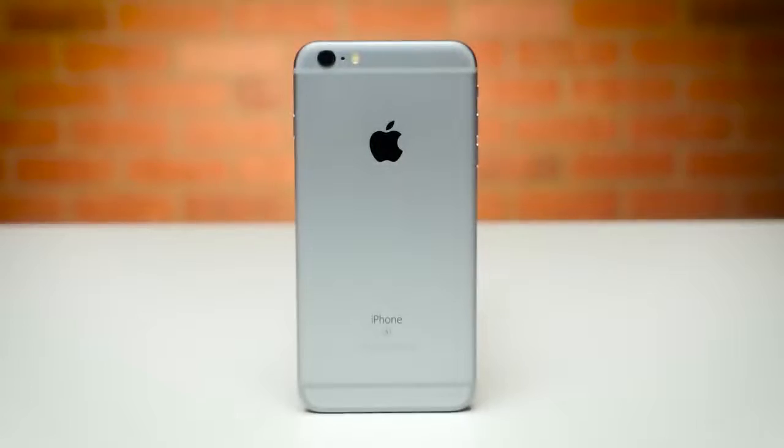But nonetheless, the winner and still Fumble Style Speed Test champ is the iPhone 6S Plus. Thank you guys for watching, and as always, I'll see you in the very next episode.